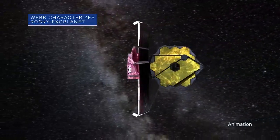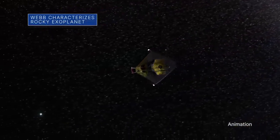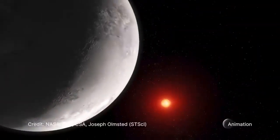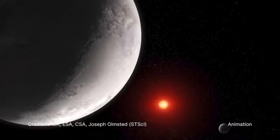An international team of researchers has used our James Webb Space Telescope to calculate the amount of heat energy coming from the exoplanet TRAPPIST-1c. The result suggests that if there is an atmosphere around the rocky exoplanet, it is extremely thin.